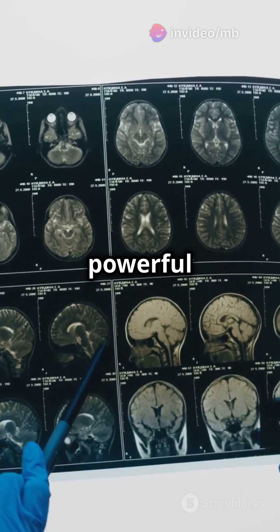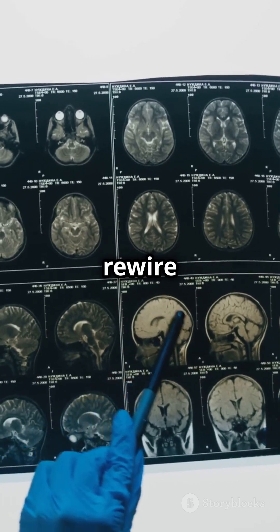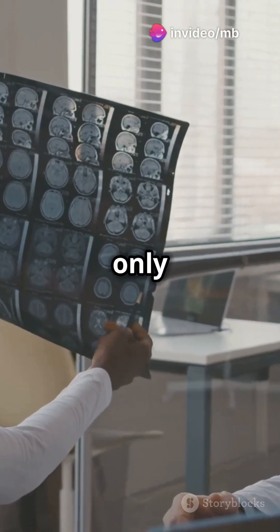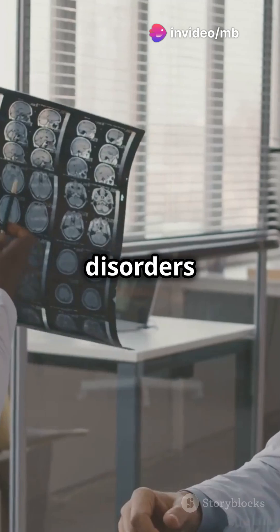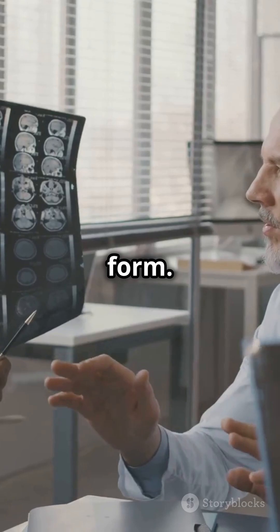This phenomenon is a powerful example of brain plasticity — our brain's amazing ability to rewire and adapt. Understanding the phantom limb effect not only helps us treat other neurological disorders, but also sheds light on how our brains perceive and interpret our physical form.